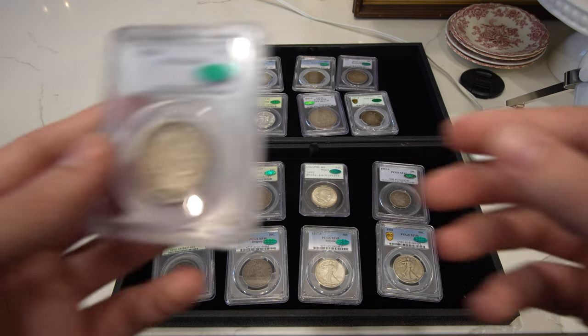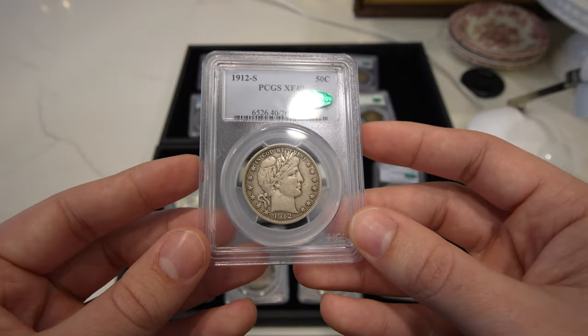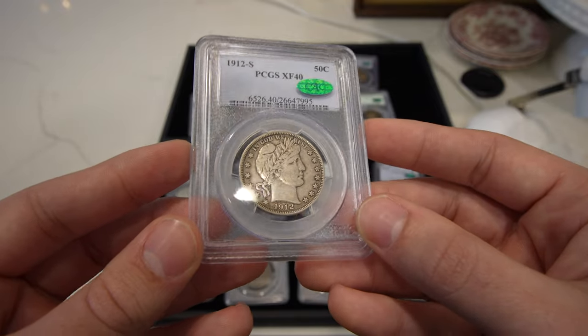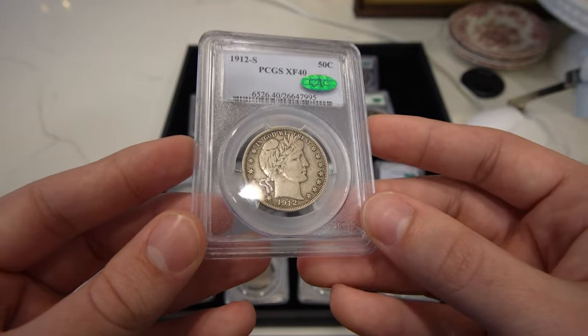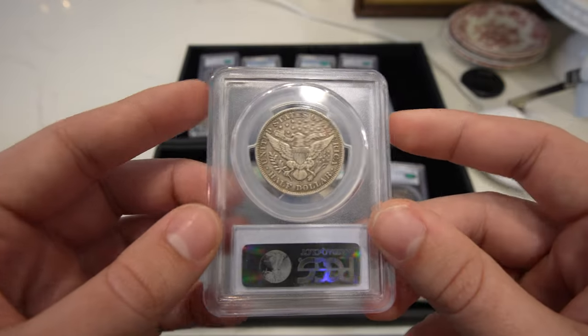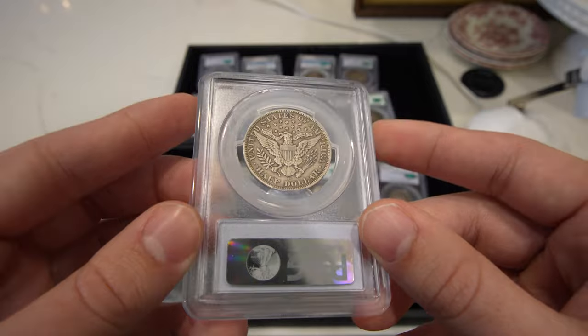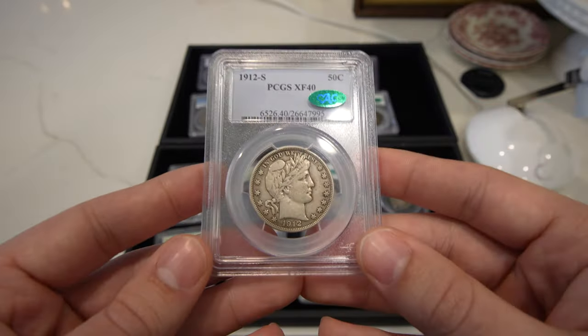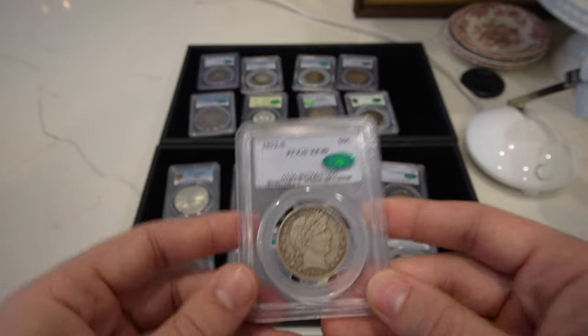Then we have this 1912-S Barber half, great XF40, CAC approved. Once again, nothing wrong with it — as beautiful as they come for XF40s. It's all there, meat and potatoes. Just look how beautiful this coin is. This is some of my favorite videos to film just because of all these wonderful coins.